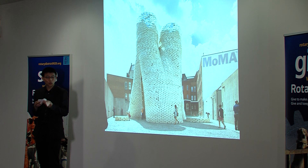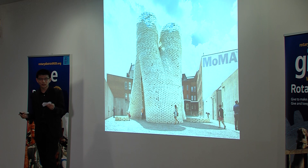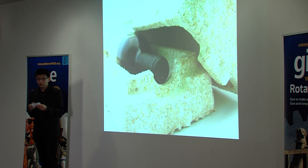In 2014, 10,000 blocks were arranged into a 40-foot tower at the Museum of Modern Art as part of an exhibit to show the strengths of fungi. It's truly remarkable what we can achieve with this mycelium technology.